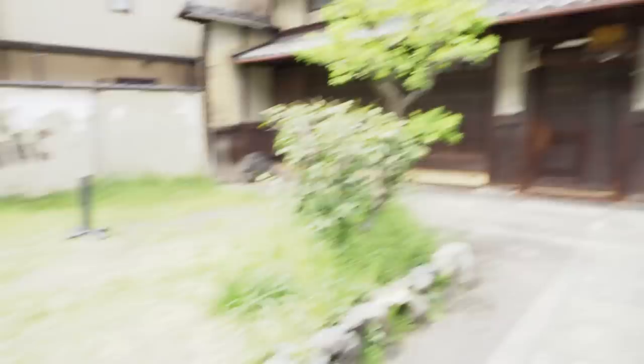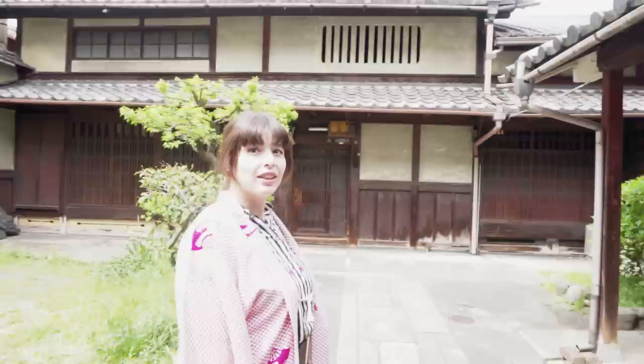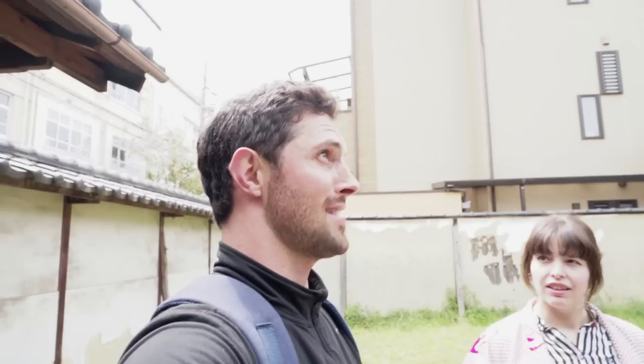Look at this place — this is actually an approximately 250-year-old residence. The person who was the original owner was a samurai, a vassal over at Nijo Castle, about a 10-minute walk from here. So this is a real samurai household.